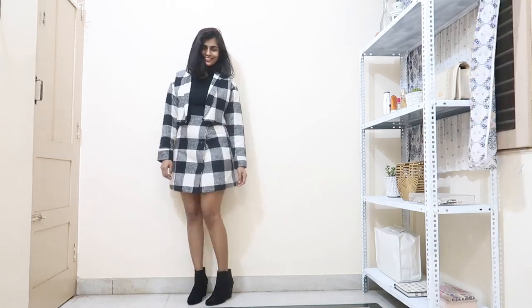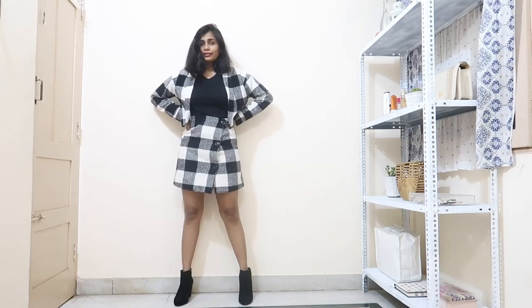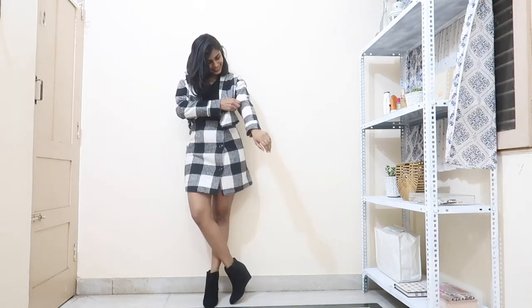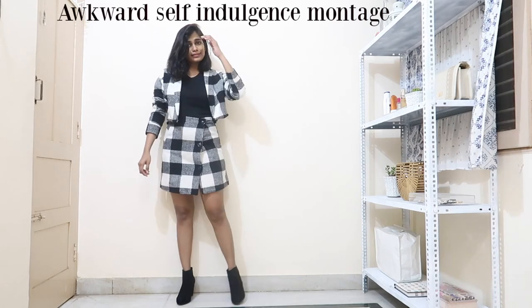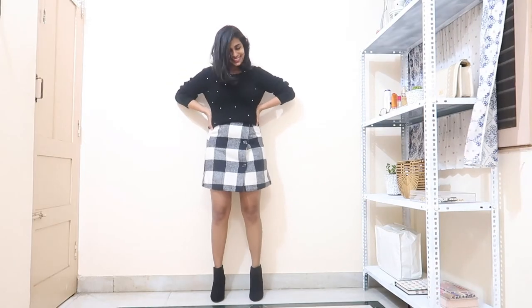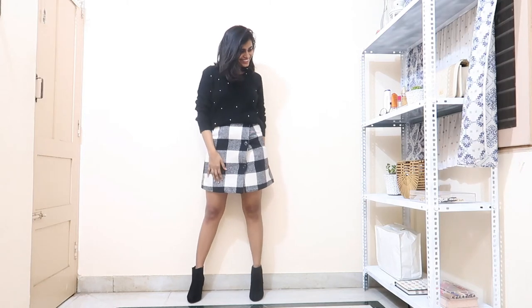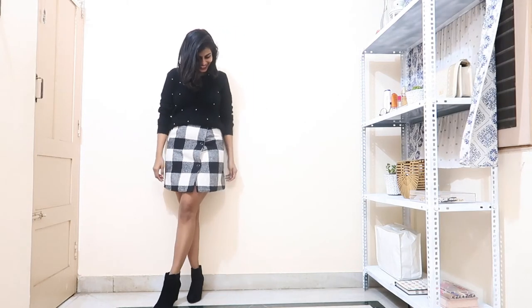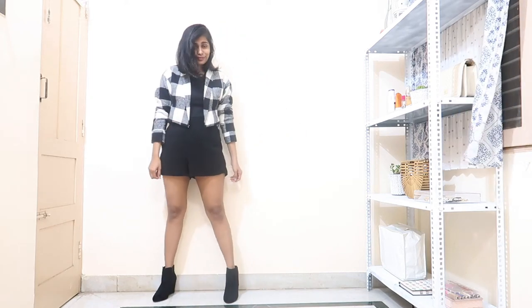I'm pretty happy with how it turned out — actually, I'm super proud of my sewing skills. It looks way better than it did before. The skirt and jacket look nice separately as well, paired with basics. That's it for today's video. I'll see you in my next video. Until then, as I always say: do whatever you want in your life and stay happy.